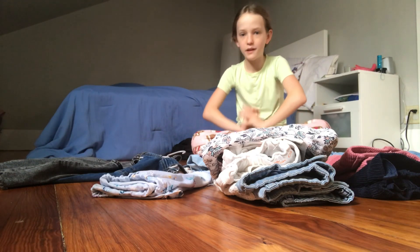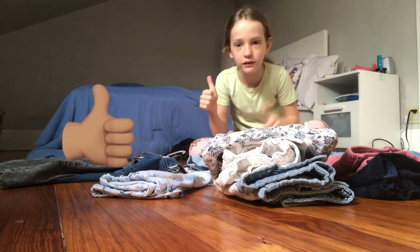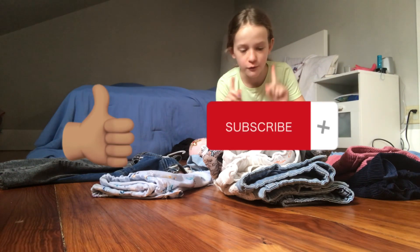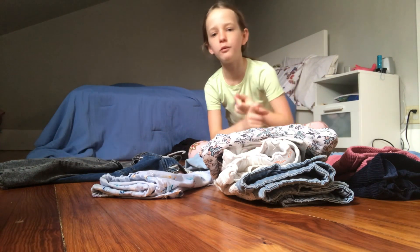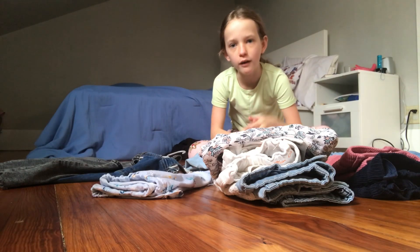Thank you guys so much for watching, I really appreciate it. Make sure you like, subscribe, and turn on your post notifications to see more content related to this — more summer content and a lot more content. I love y'all, and make sure you stay calm.